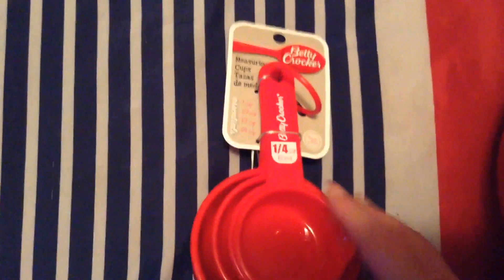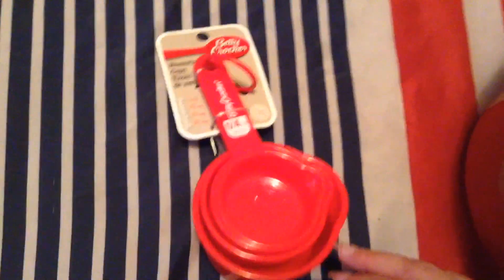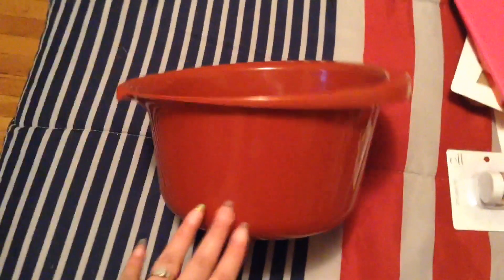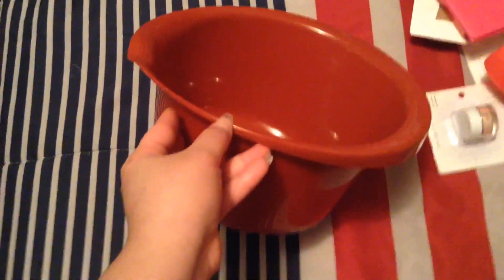I got this Betty Crocker measuring cups — I have some but I just wanted more for when I do the cookies, that way I just have them all in one place and I don't have to go searching for them. I got this mixing bowl — I like that it has this spout right here so you can pour out whatever you're using it for.